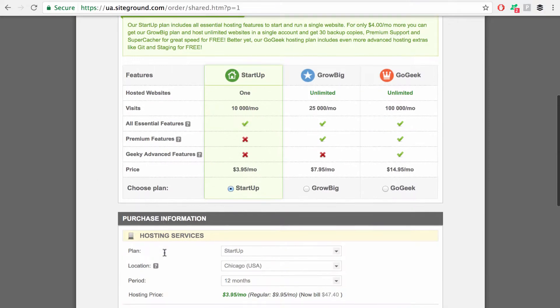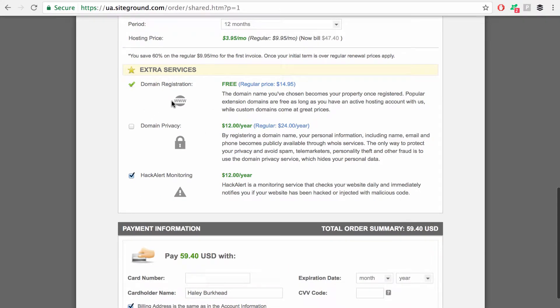Now we're choosing our plan — we wanted the Startup plan. Domain registration was free, but if you didn't register your domain here, then it would be $14.95. The domain privacy option: there is actually a website where every domain that is registered has contact information connected to it. Spammers and a lot of annoying people will call your number because you're on a list. So if you don't want that, you can pay $12 extra a year through SiteGround and they will protect your information and hide all of your personal contact info.